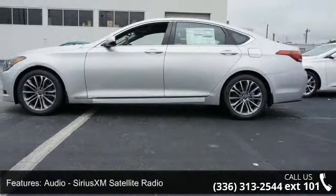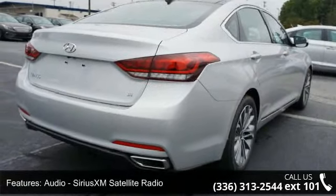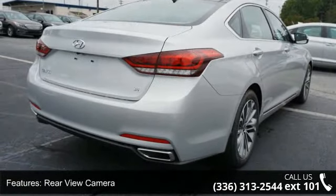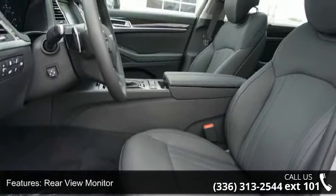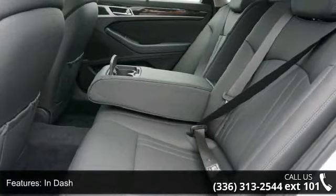This vehicle's top features include audio, Sirius XM satellite radio, rear-view camera, rear-view monitor, in-dash stability control, electronic crumple zones front and rear, navigation system and touchscreen display.